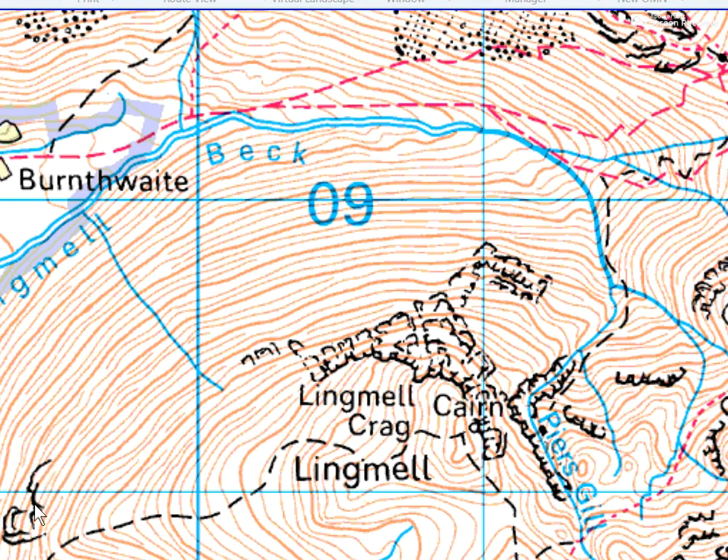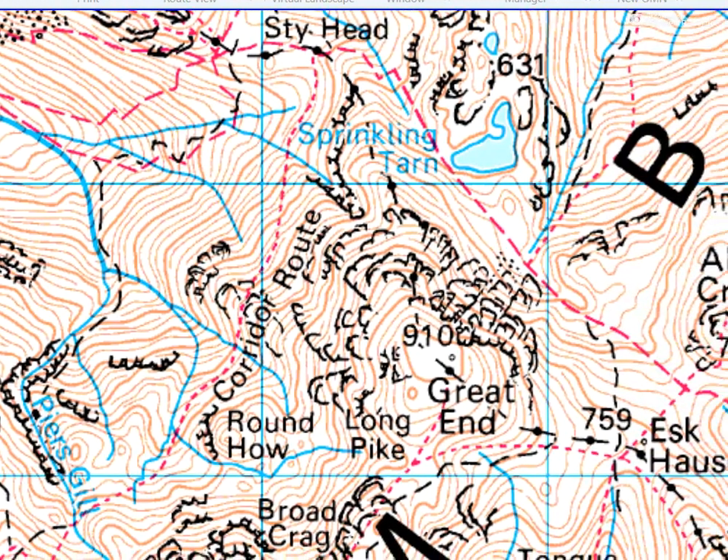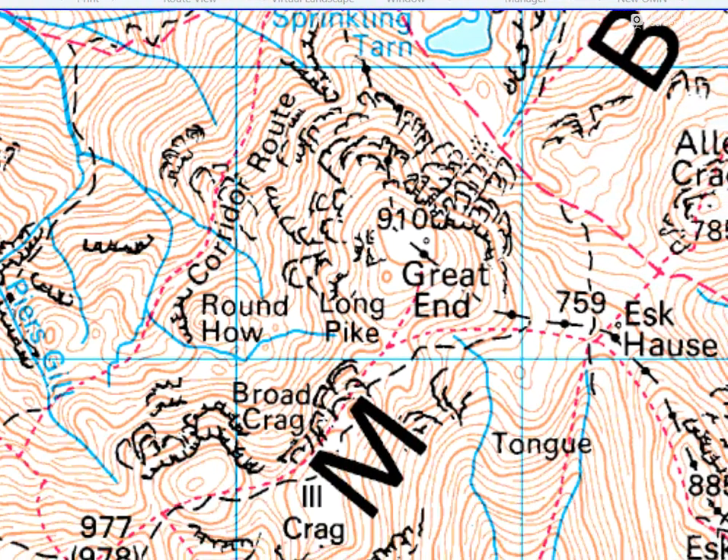Over here, this is a rocky outcrop and it's the other way around — the long black line is on the down slope and the little legs are on the up slope. Looking a little further along the map, we can again see some subtle differences. Here around Broad Crag, these are crag symbols, and they're the opposite way around to these outcrop symbols. Same again on Great End.